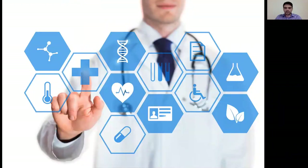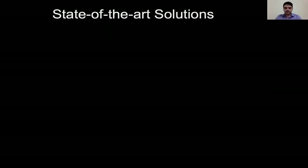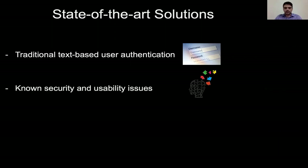Advancements in computer and communication technology enable the rapid growth of electronic health systems, which nowadays provide various electronic methods such as obtaining online consent or exchanging medical data. In this context, user authentication is an essential security task within modern healthcare systems, performed daily by millions of patients and medical staff across the globe. Based on a literature review, the majority of current healthcare organizations apply traditional text-based user authentication solutions. However, studies indicate that text-based user authentication within the healthcare domain is not adequate due to known security and usability issues.